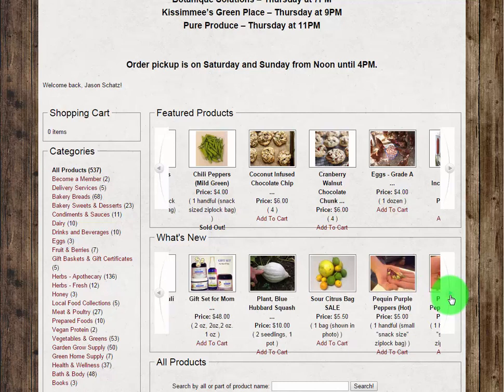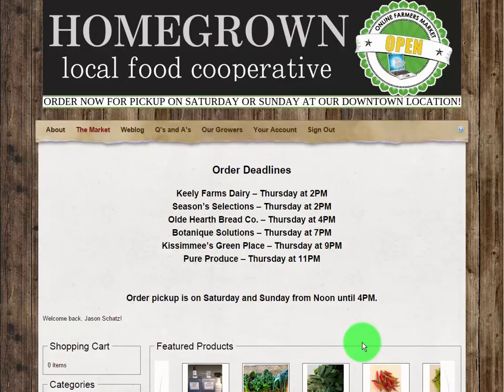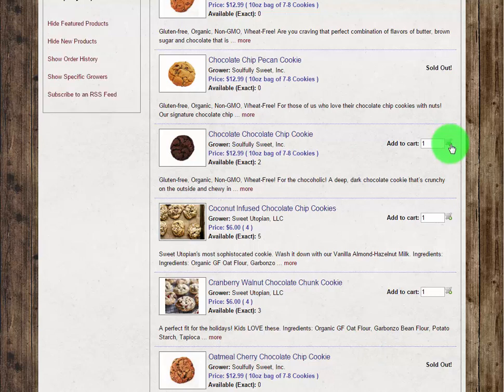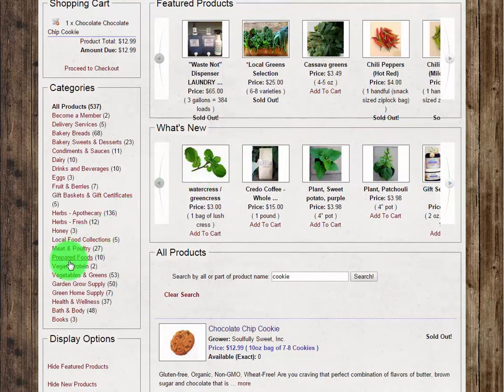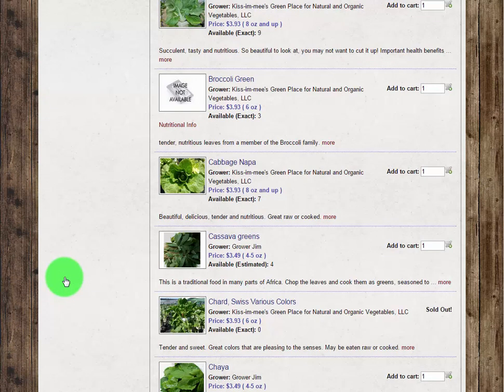We know browsing through 500 plus items can be daunting, so we've provided a couple of options to make your online shopping as simple as possible. If you are looking for a particular product, we have a handy product search feature where you can type in all or part of the product name to quickly locate it and add it to your cart. Or you can simply click on the category of your choice on the left to narrow down the list, showing only the items associated with that particular category.